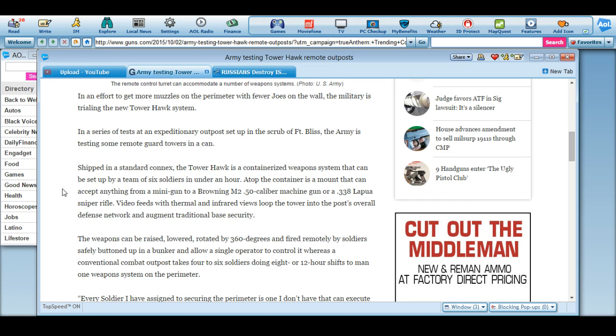Tower Hawk is a containerized weapon system that can be set up by a team of six soldiers in under an hour. Atop the container is a mount that can accept anything from a minigun to a Browning M2 50-caliber machine gun or a .338 Lapua sniper rifle.